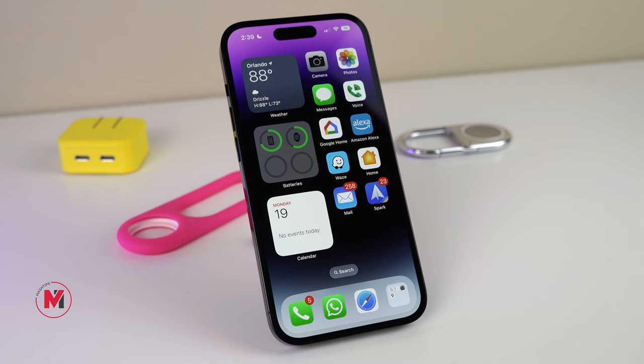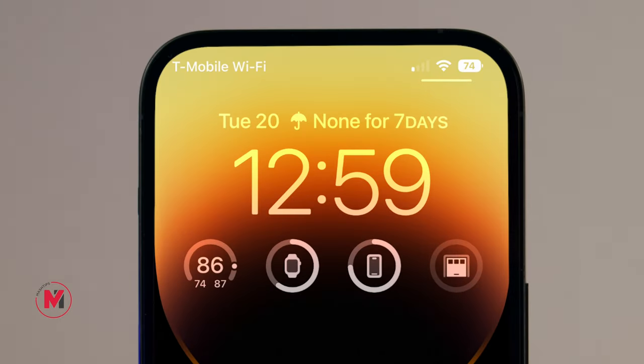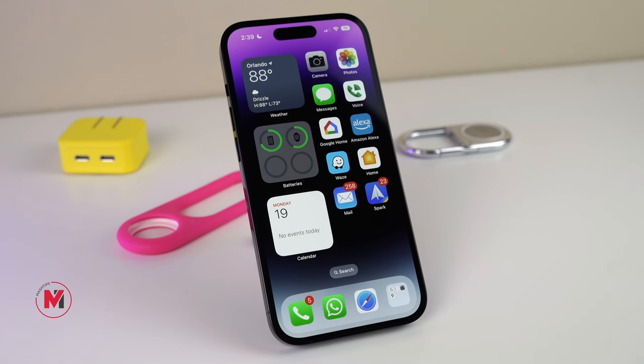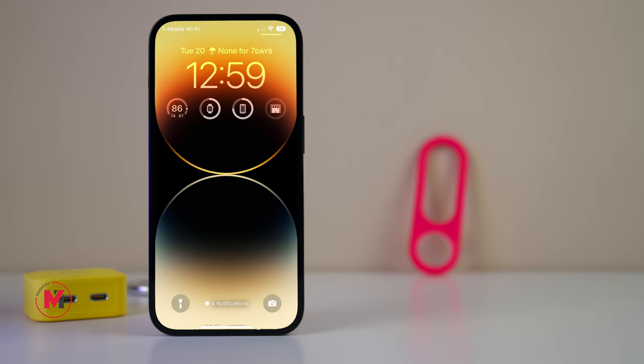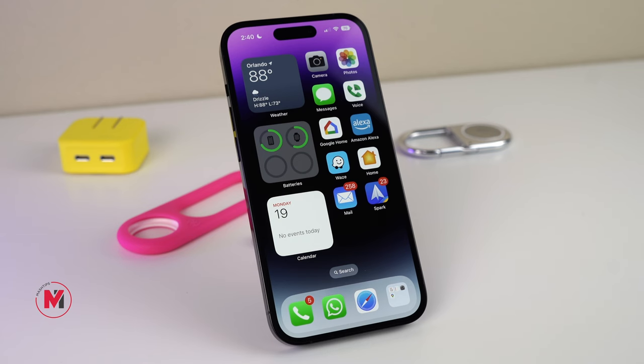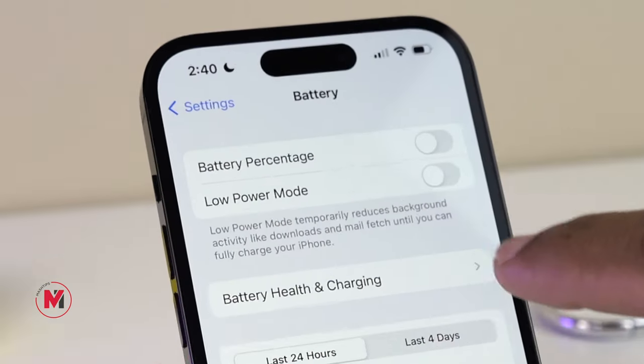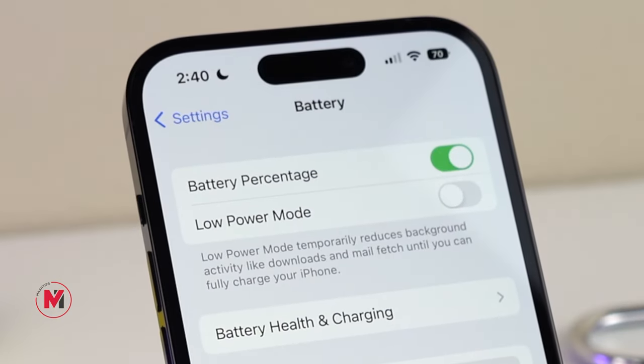With the recent updates, Apple brought back the battery percentage display right into the status bar. It was not available for iPhone 11 and mini versions before, but with the latest updates, Apple made it available to almost all phones that can update to iOS. If you haven't enabled that yet, go to iPhone Settings and Battery, and make sure you turn on Battery Percentage.